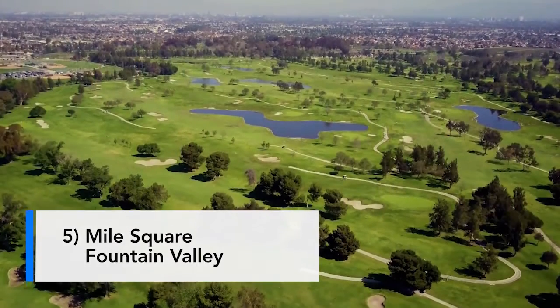Number five is going to be Mile Square Park in Fountain Valley. Mile Square has got two courses — the Players Course and the Classic Course. I like the Classic Course the most. It's fun. You're just more of a classic guy. A little more classic. Classy. I'm more of a player. He's a player. I'm classy.